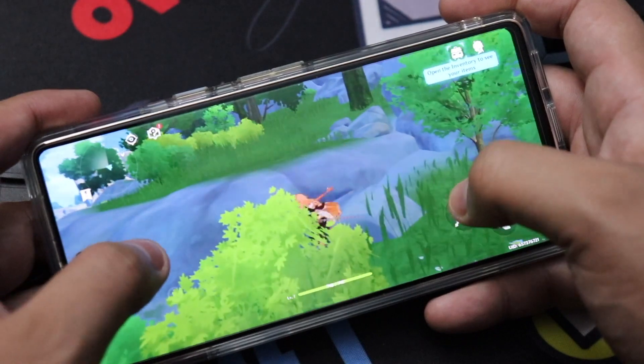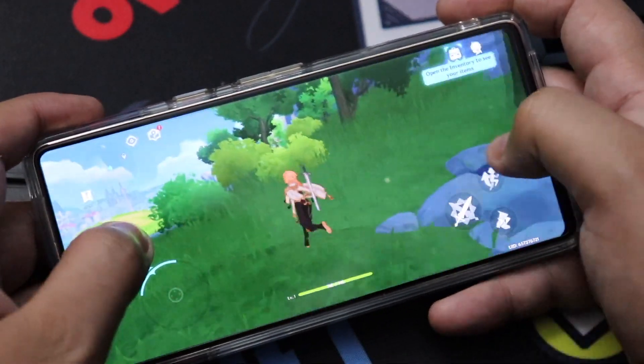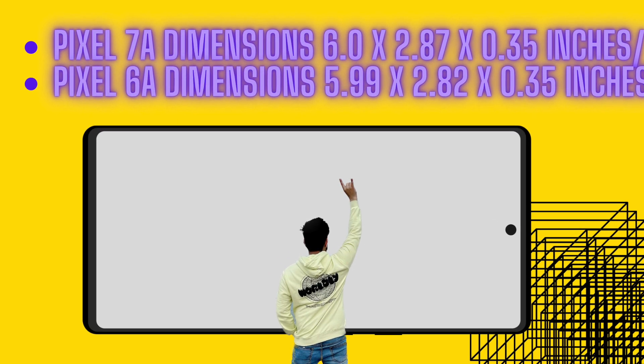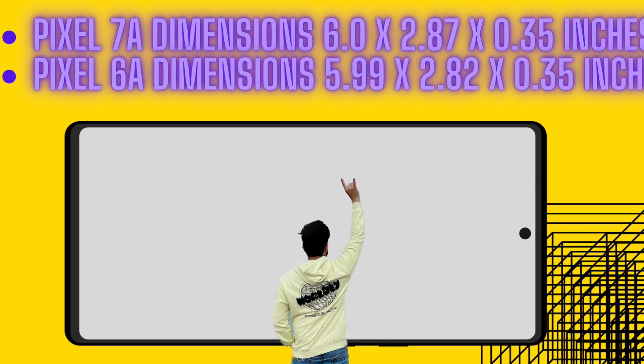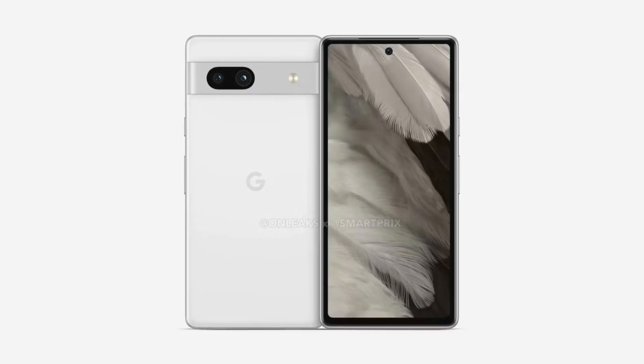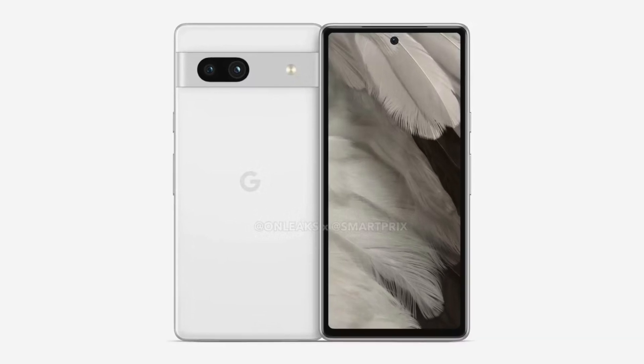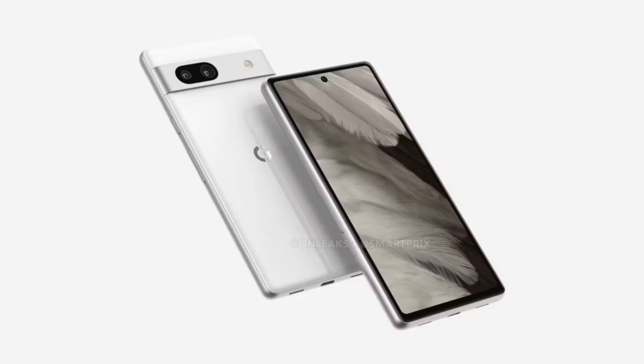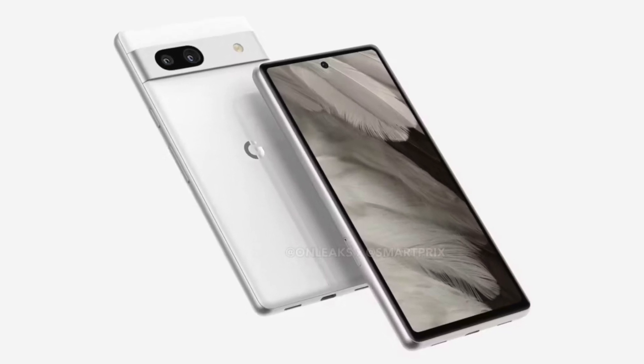$449 is the price this smartphone would launch at. Talking about dimensions compared to the Google Pixel 6a: the Pixel 6a had dimensions of about 5.99 x 2.82 x 0.35 inches, while the Pixel 7a has dimensions of 6.0 x 2.87 x 0.35 inches. This means the Pixel 7a will be only very slightly taller than the existing Pixel 6a — not a huge difference, but there is a slight change in the form factor ratio.